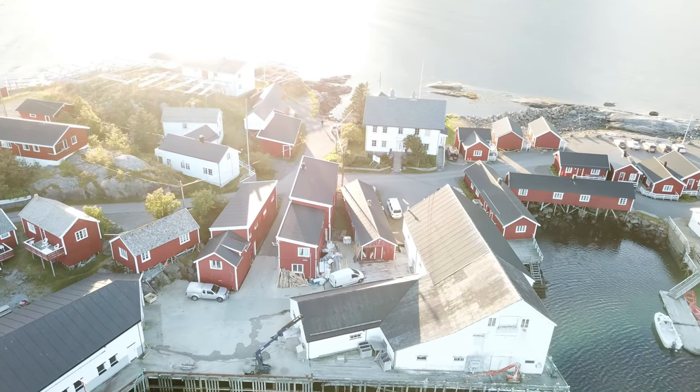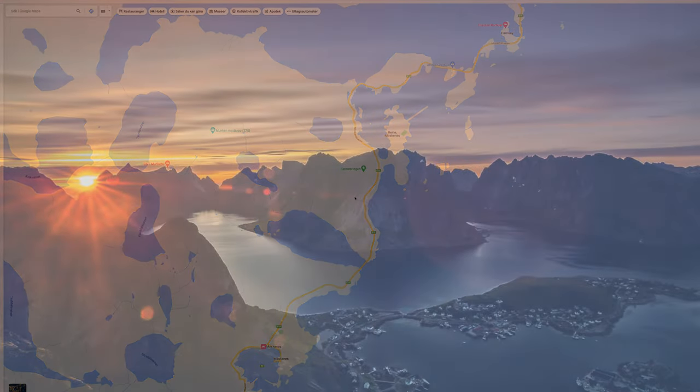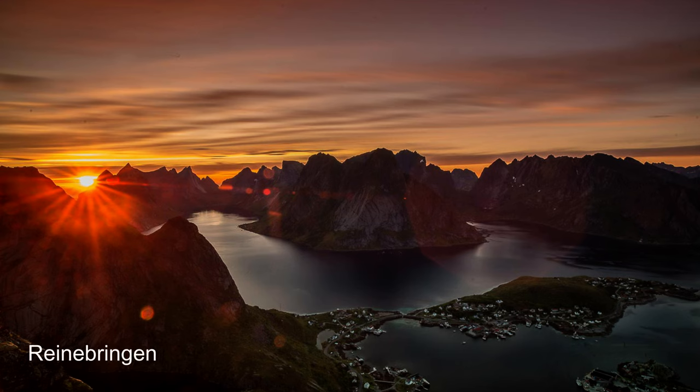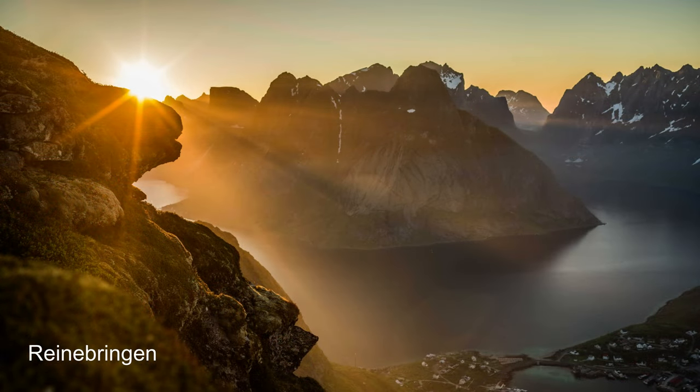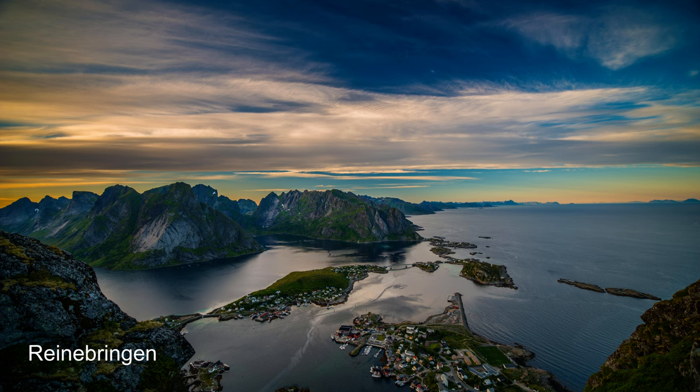One of the most famous mountains is Reinebringen. You park the car and go beneath the E10, then walk up around 2,200 steps to the top. The view up there is spectacular. If you have the possibility, go early in the morning or in winter during an aurora, and you will have so much to shoot — I promise you.